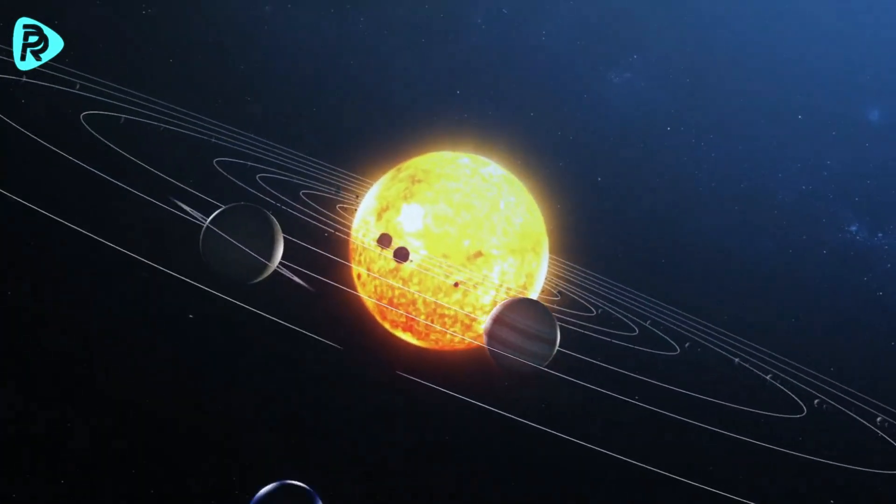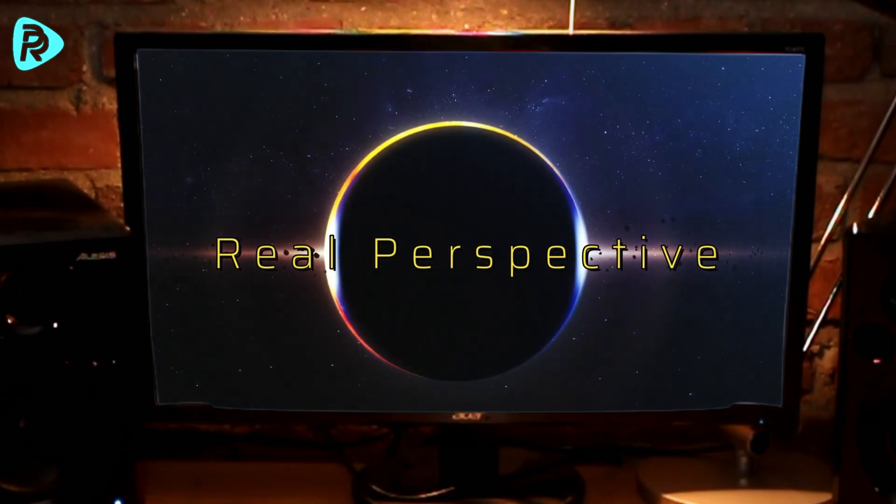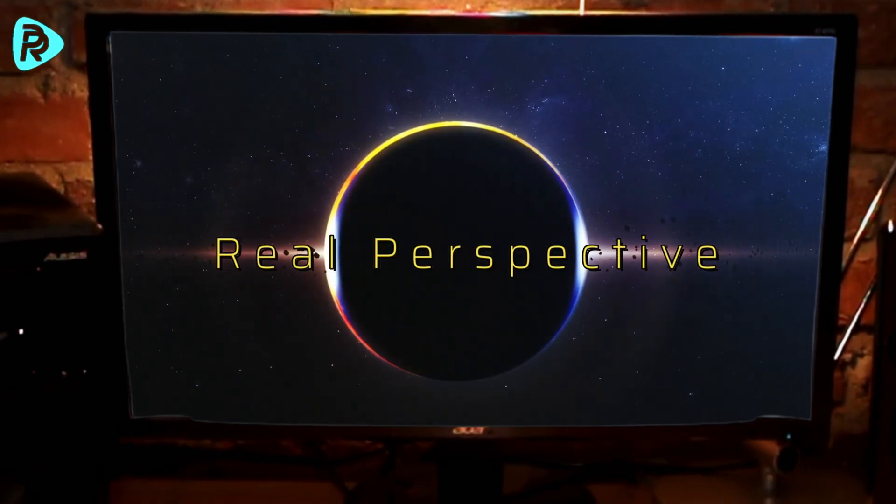Hi dear friends, in today's episode we will take an in-depth look at one of the most enchanting events in the sky — the total solar eclipse. This extraordinary phenomenon happened on April 8 and turned our eyes back to the sky.